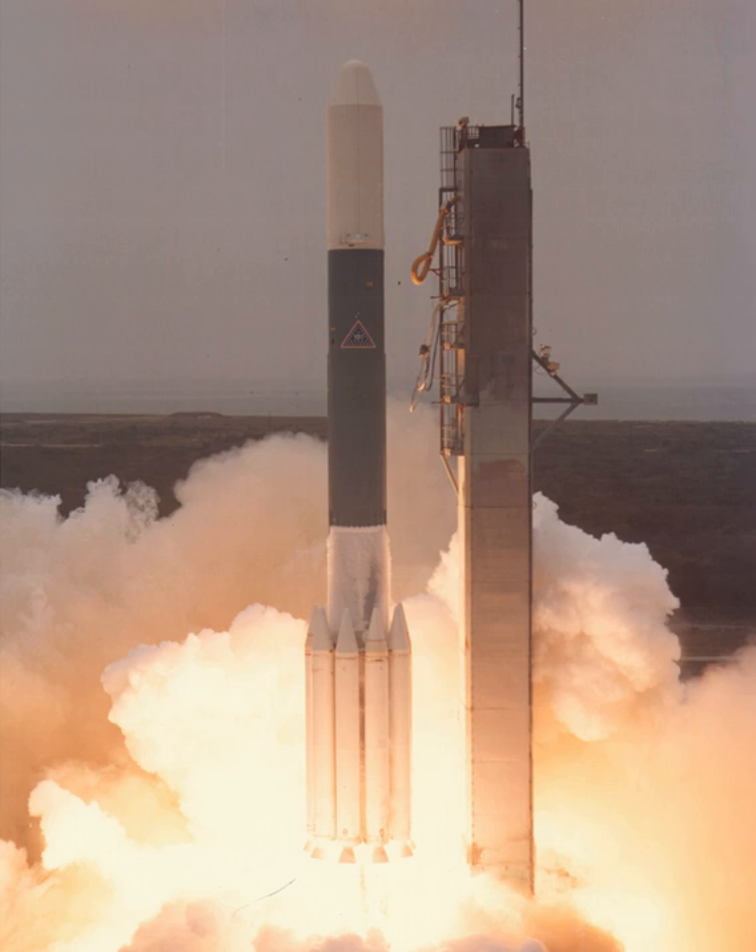The first stage was the RS-27 powered extended long tank Thor, first flown on the 2000 series. Three or nine Caster IV solid rocket boosters were attached to increase thrust at lift-off, replacing the less powerful Caster II boosters used on earlier models.